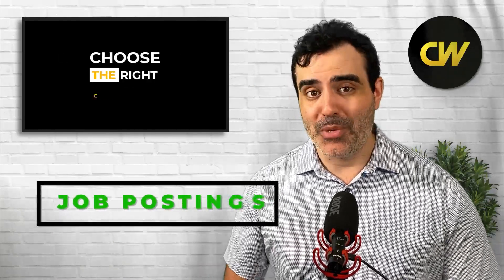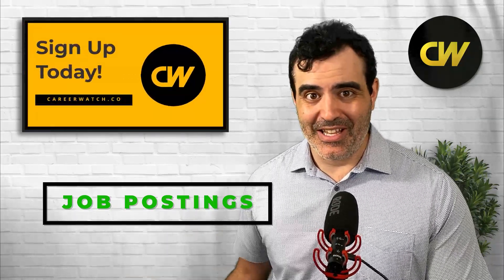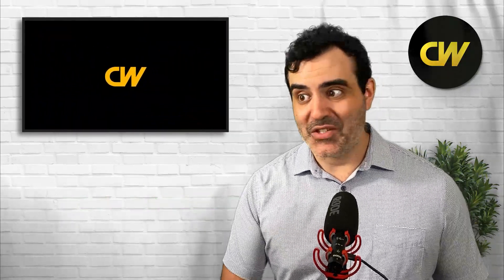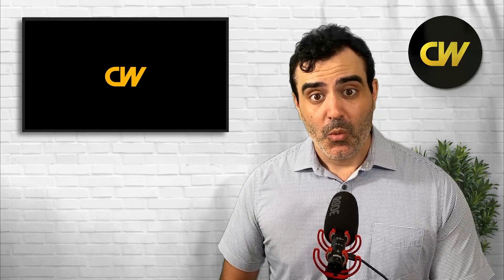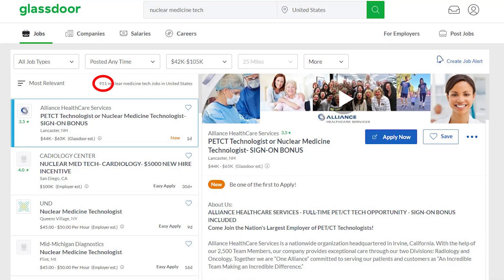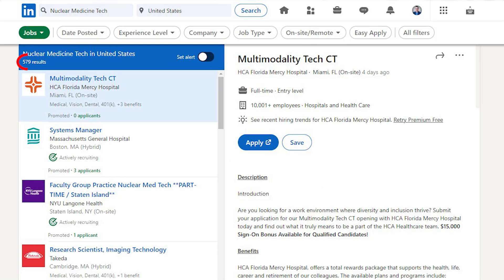We can also look at job postings as one more data point. On Glassdoor, there were 951 job postings related to nuclear medicine tech; on Indeed, 2,087; and on LinkedIn, only 579 job postings for nuclear medicine techs.